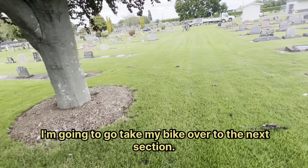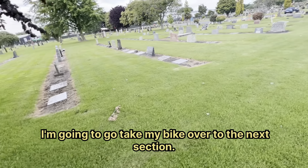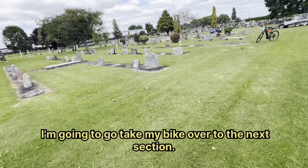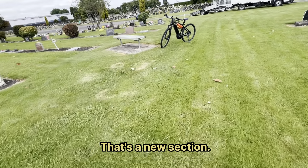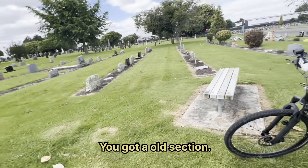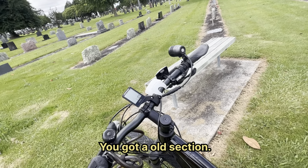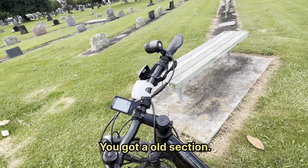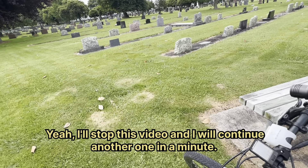I'm going to take my bike over to the next section and we will go see what's over there. That's a new section — you've got the whole section there. Actually I'll stop this video and continue another one in a minute — hold on.